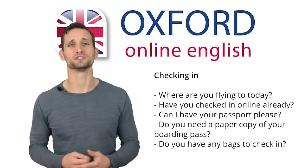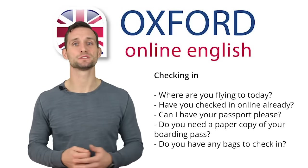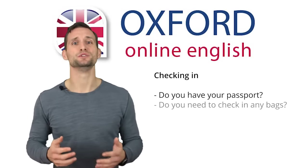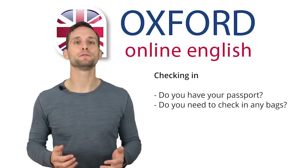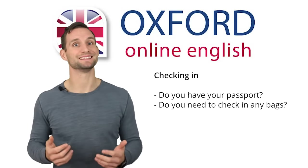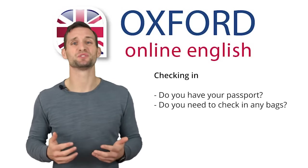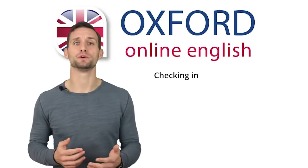These are common questions. You might hear the same ideas with slightly different words. For example, do you have your passport? Or, do you need to check in any bags? However, even if the words are different, the idea stays the same. Most of these questions are simple—you can just give a yes or no answer. However, you might have some questions of your own.